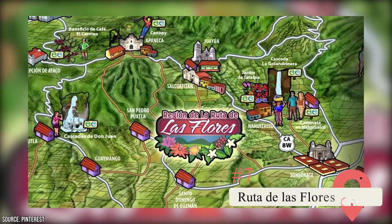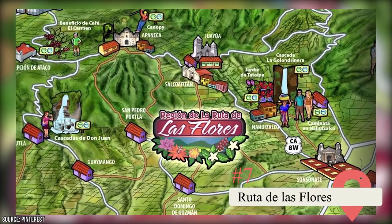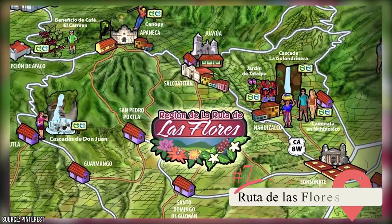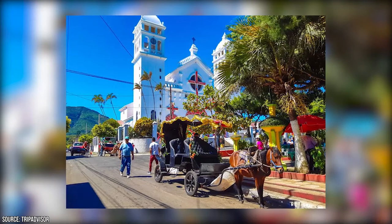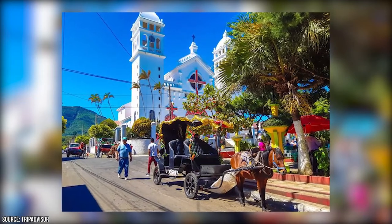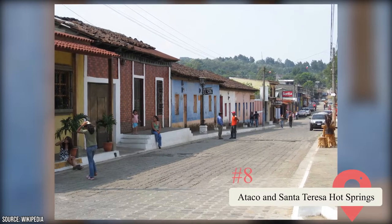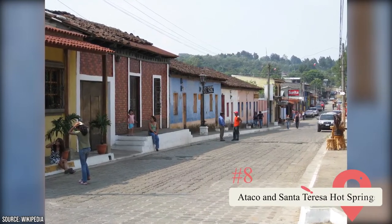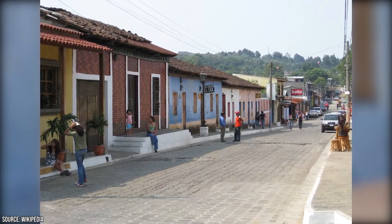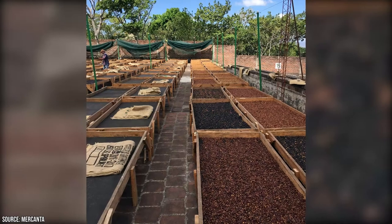The best way to see the western portion of the country is to travel along the Ruta de las Flores, also known as the Route of Flowers. You can travel along it and visit an assortment of interesting and historical villages and towns. El Salvador is known for having incredible coffee, and while in Ataco you can take a coffee plantation tour to see how your favorite morning fuel is made.